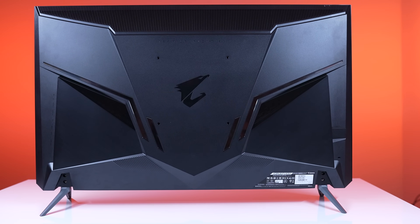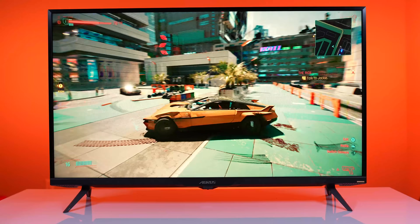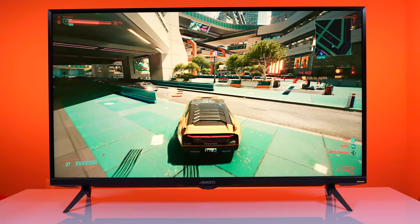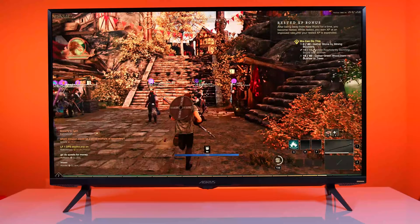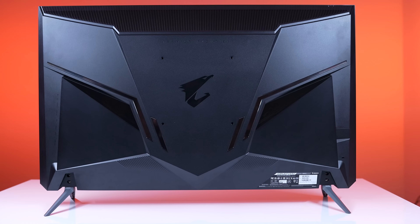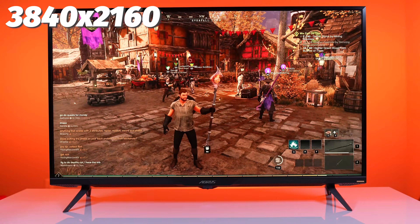Gigabyte with their Aorus line is attempting to do just that with the Gigabyte Aorus FV43U, a whopping 43-inch 4K gaming monitor that is absolutely gorgeous on the outside, but what about the inside? The Aorus FV43U is an astounding 43-inch behemoth of a monitor with a design concept that is constructed digitally, as is everything in the Aorus dimension. The lighting and patterns are mapped on the monitor with sharp, slick-looking lines that support up to a 4K 3840 by 2160 UHD resolution.